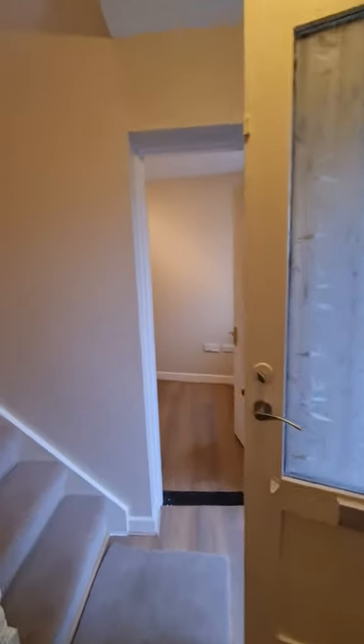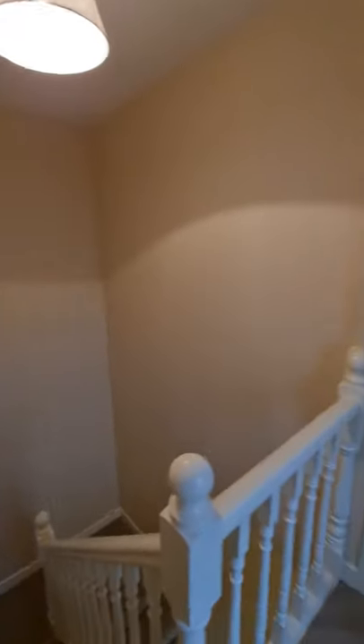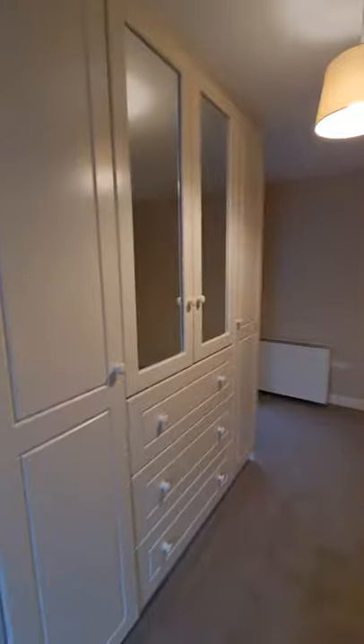That's the downstairs accommodation. So we're upstairs now on the first floor, and we have landing space and two good-sized double bedrooms. The first one has double built-in wardrobes.